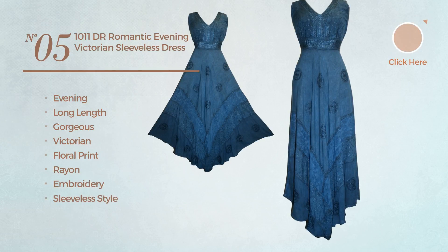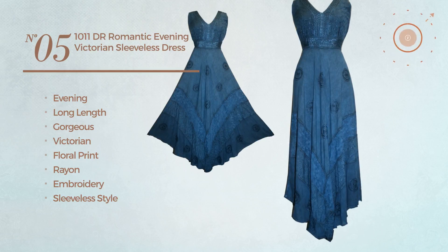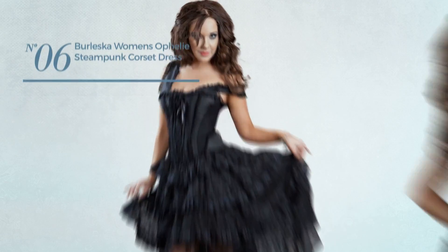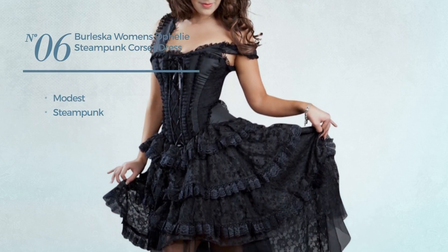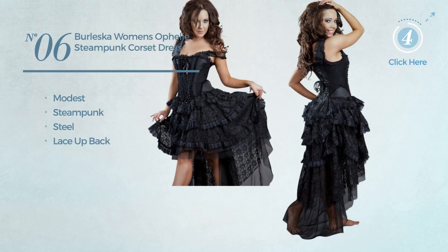Number five continued: sleeveless style available in seven more colors. Number six: featuring a modest steampunk look made of steel with a lace-up back, available in four more colors.